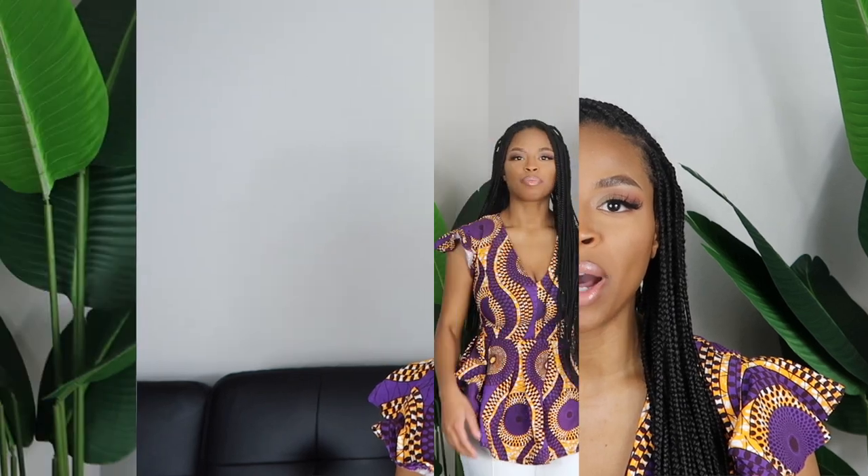Hey everyone, welcome back to my channel. If you're new here, my name is Jess. In today's video I'm showing you guys what to wear on vacation — specifically what I wore on vacation to Ghana — and giving you some vacation outfit ideas or just some ideas for the upcoming summer. Don't forget to hit that like button and that subscribe button so we can get to 1K. It's 2021 and I want to get there, so just keep on watching.